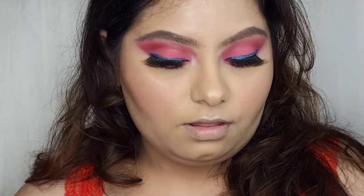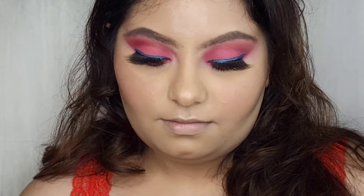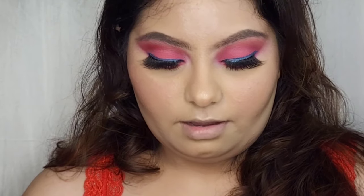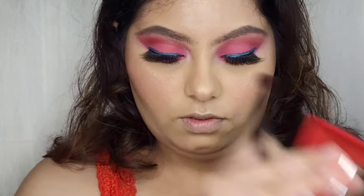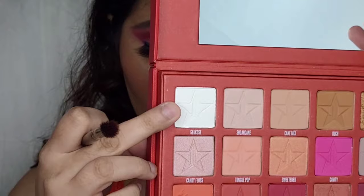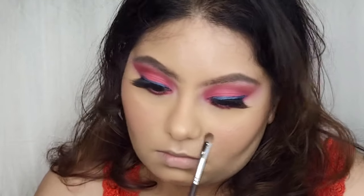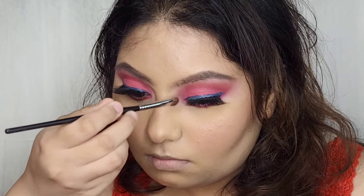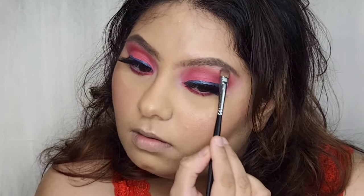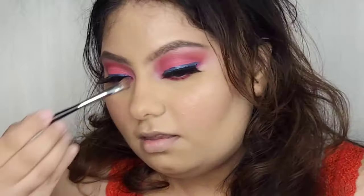This is the final look I've come up with, and to complete it I'm applying a white shade from the palette called Glucose and topping it up with Candy Floors, which is a highlighter — oh my god it's so stunning!